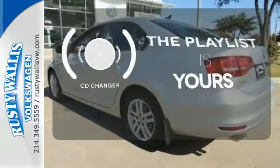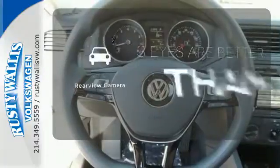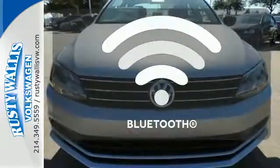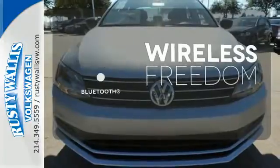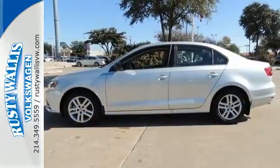Stop fumbling for the right album — you have a CD changer. The backup camera gives you a clear picture of what's behind you. You don't have to put your life on hold when you have Bluetooth. Come in for a test drive and make this beautifully crafted Jetta yours.